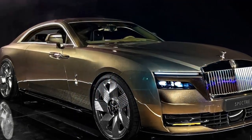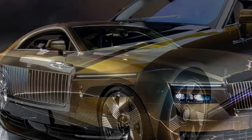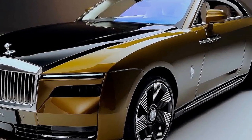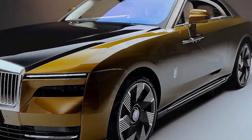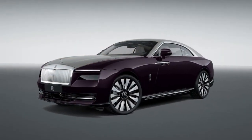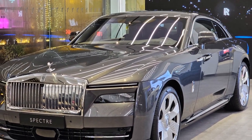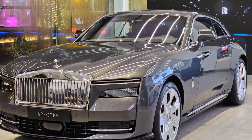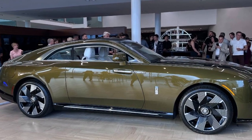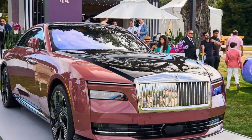It might be challenging to identify any shortcomings with the Spectre, but there is a catch — and it's not related to financial constraints preventing ownership of such a luxury vehicle. That's evident. The real discussion centers around range anxiety. This concern is not merely theoretical. Rolls-Royce customers are known to actively drive their cars, even though, according to the company, they may have an average of seven different vehicles in their garages. A Ferrari might be too ostentatious for everyday errands and a bit too low for casual trips to Whole Foods.